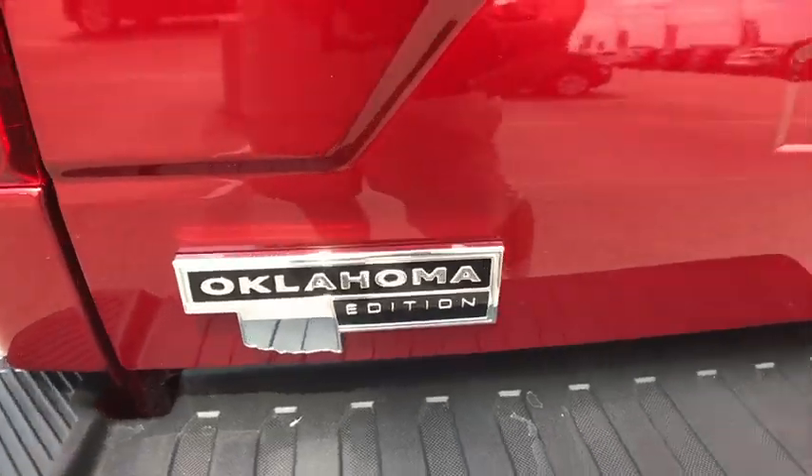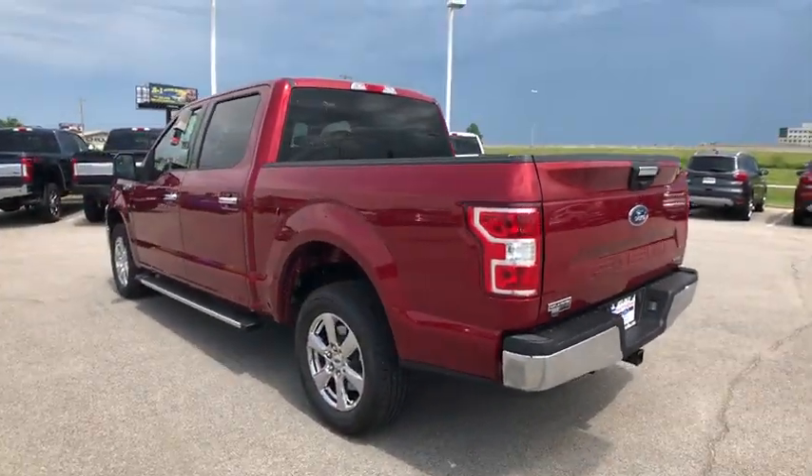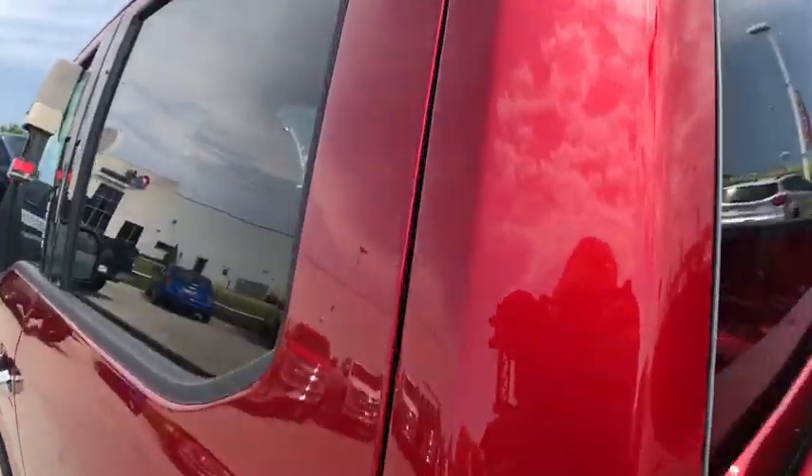Keyless entry, steering wheel audio controls, Bluetooth, power steering, adjustable steering wheel, floor mats, and cruise control.